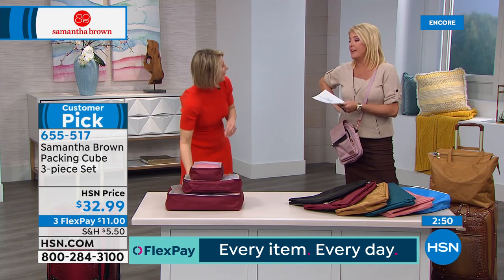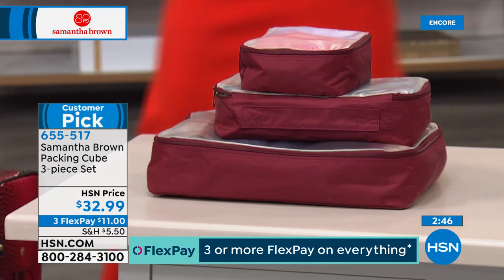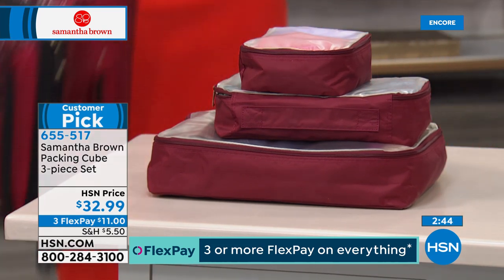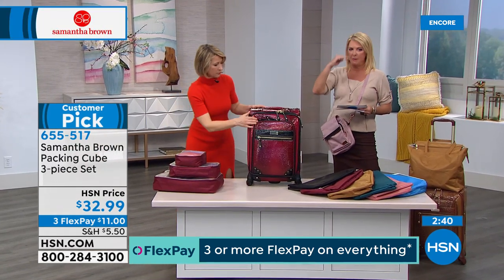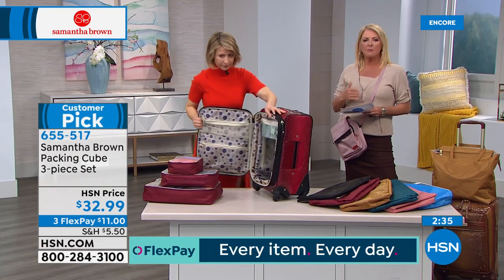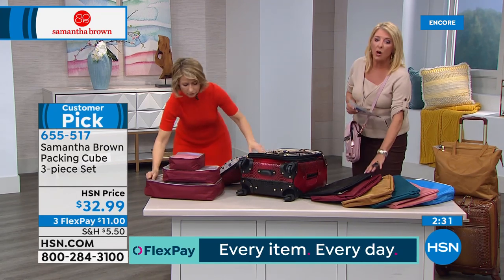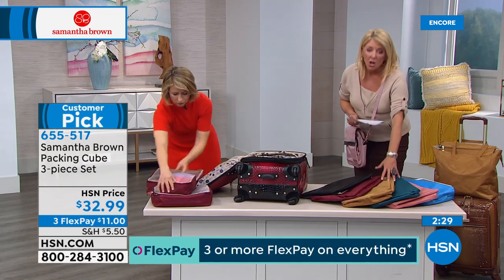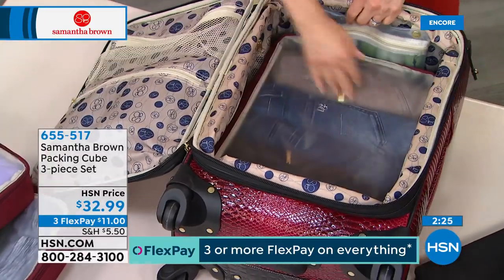Hundreds of thousands sold. If you read the reviews, everybody raves about it - somehow it magically transforms how much you can take with you. You become such a smart packer and it's a smart use of space. We have all the colors to match back to the Today's Special, or you can get them separately for your current Samantha Brown luggage. We have black, burgundy, caramel, peacock, dusty rose, and periwinkle. The black is the most limited of all the options tonight.